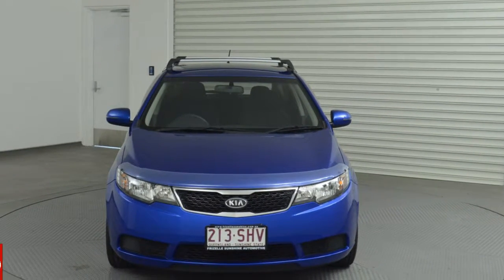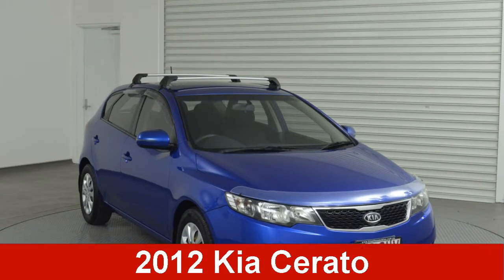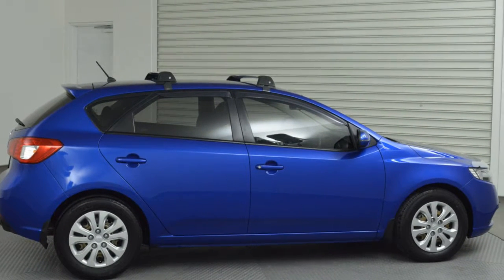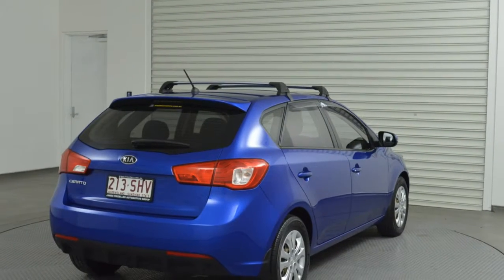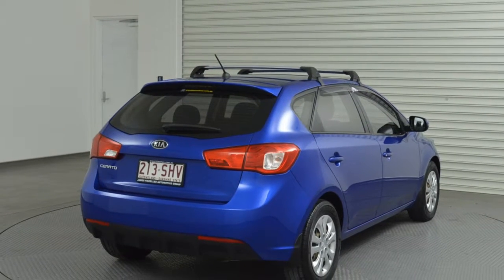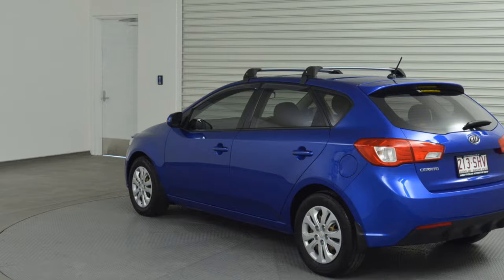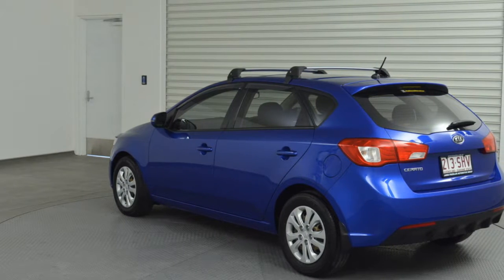You'll simply love this 2012 Kia Cerato. This Cerato has an efficient 2.0-litre engine and a smooth shifting automatic transmission. The attractive blue exterior is complemented by its stylish interior. This vehicle has all the features you could dream of.